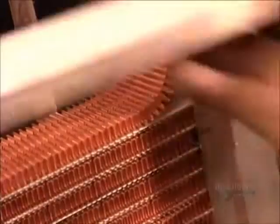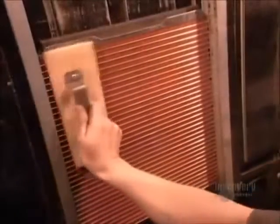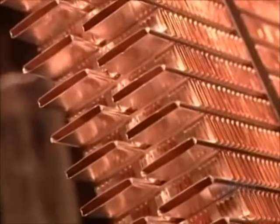Workers manually stack the tubes and fins one on top of the other. They straighten them out, then apply a brass tag indicating the model number and date of production. Then they compress and strap the components together.